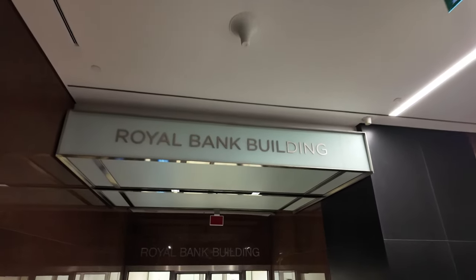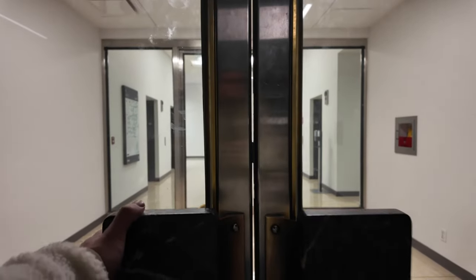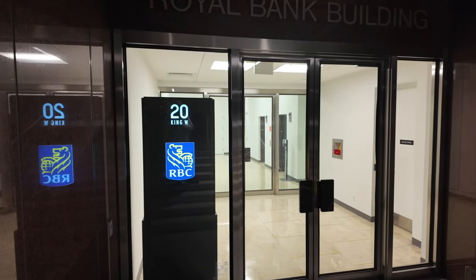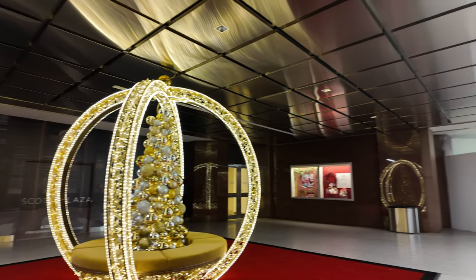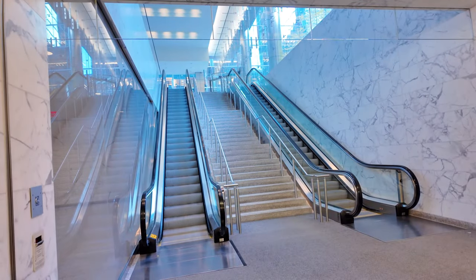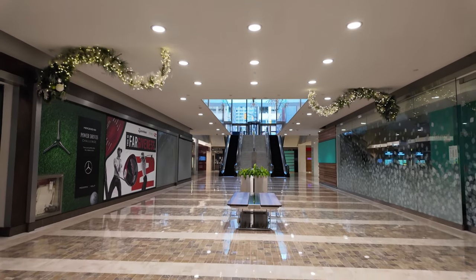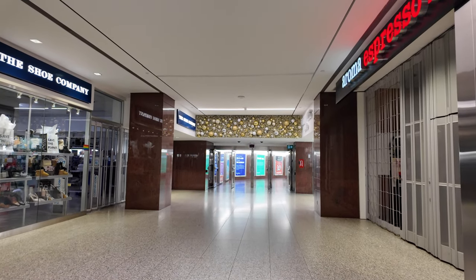This is actually where we want to go — the Royal Bank building. This is where we should have went the first time. It looks like this entrance is closed, so we're going to have to find another way. We just entered the Bay Adelaide Center. According to the signs, it says this way is to Yonge Dundas Square, but once I walked over and entered the building, there were no signs about Yonge Dundas Square. I was starting to get really frustrated with the PATH. I was walking around in circles and I was about to throw in the towel, but luckily I found this little hallway and I followed it all the way through.